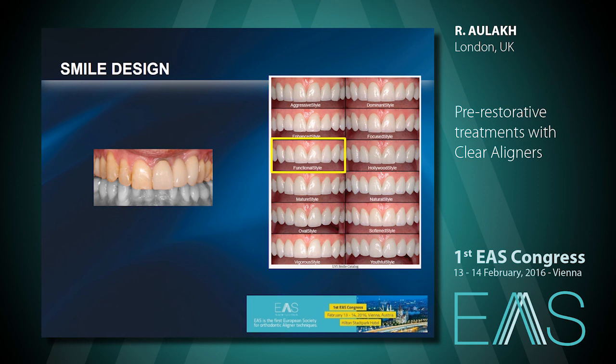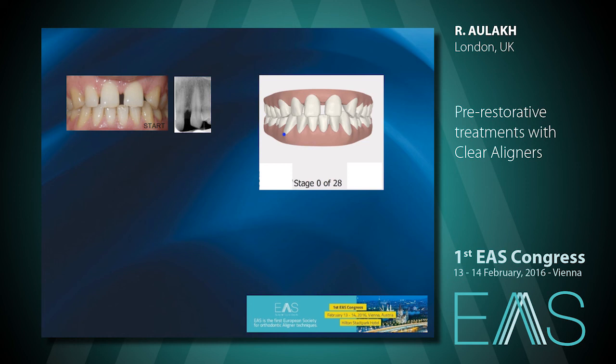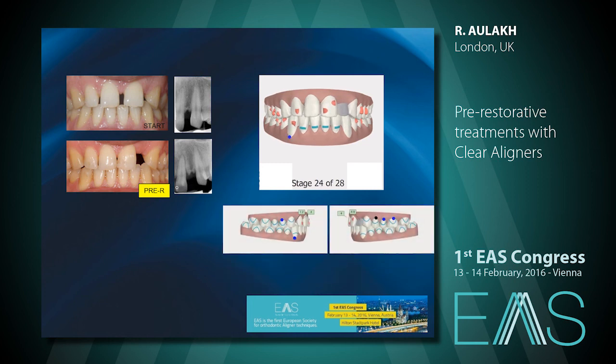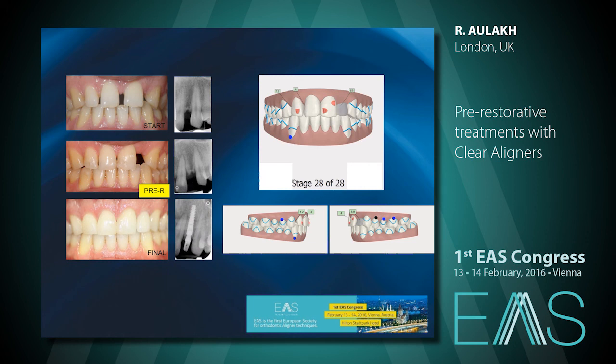Coming to the last case — making room for implants. We are in a situation now where you can move teeth bodily. In this case, we made room for an implant, and more than that, we actually left some mesiodistal spaces between the laterals and the centrals because the patient's wife said her husband had two thin teeth. So we were setting the patient up pre-restoratively to keep the wife happy as well. The laterals on the right side were also going to be built up. We achieved symmetry and made room for the implant.